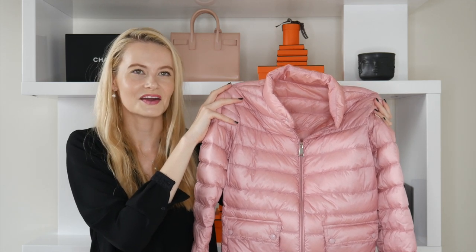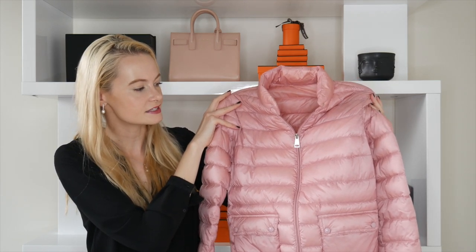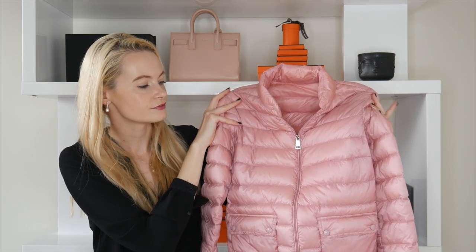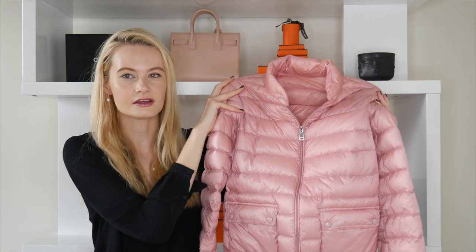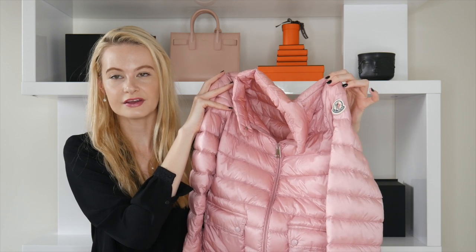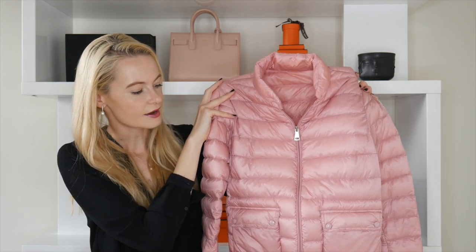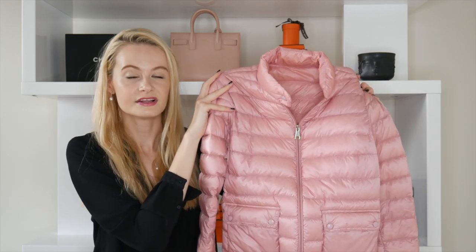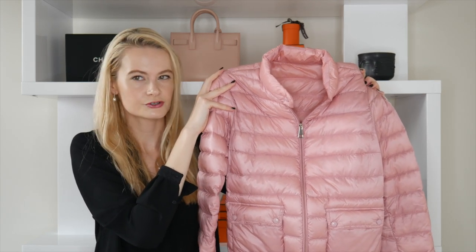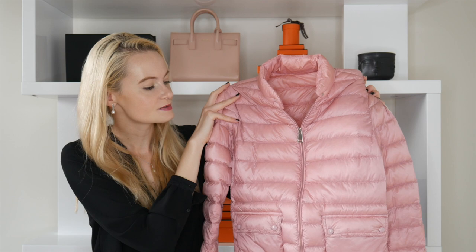Personally, I always carry an umbrella anyway and don't like hoods because they destroy my hair. This jacket gives a sporty shape — very practical and convenient — but still has a chic look thanks to the Moncler logo and the pink color, which makes it a little girly. I typically wear this with Lululemon leggings and Nikes — it's my go-to for errands and the grocery store.